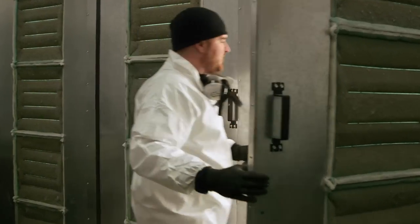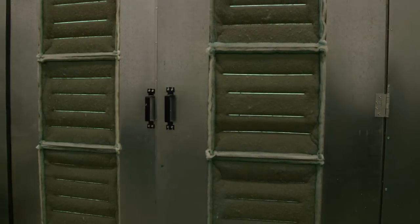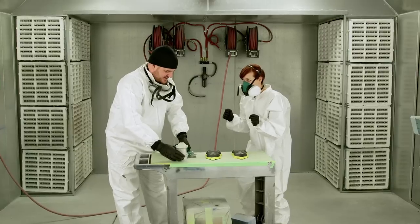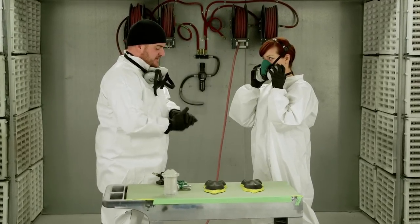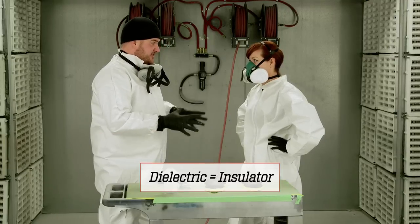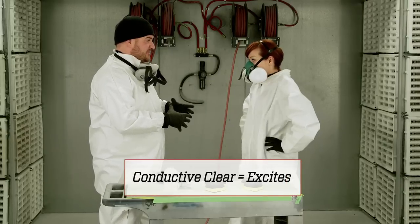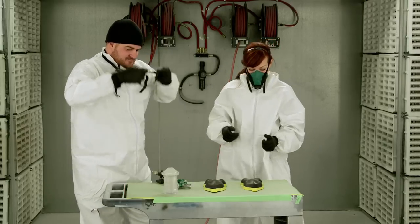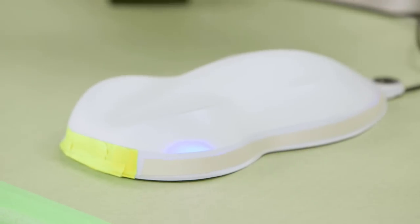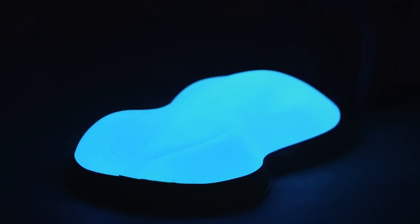Welcome to my office! It's like a spaceship in here. Today we're going to do the Lumilor coating process. First one is going to be our back plane, which is our conductive layer. Second is going to be our dielectric, which is our insulator. Next is going to be our Lumilor color, which is going to get lit at the end with our conductive clear. I applied the coating and — oh my gosh, it's already starting to glow. That is gorgeous! It looks like the glowing ocean, and it lights up your whole face.